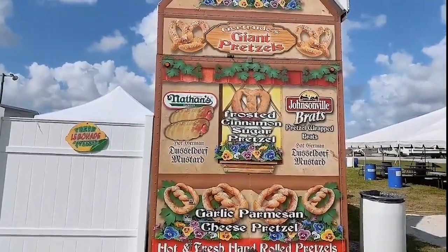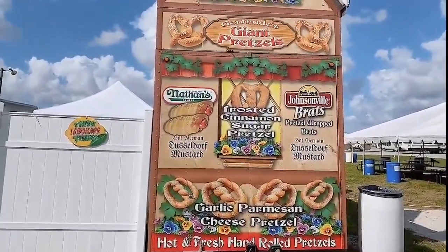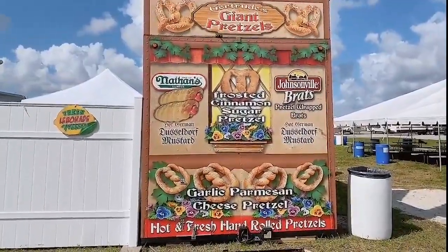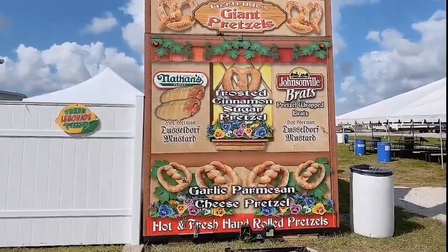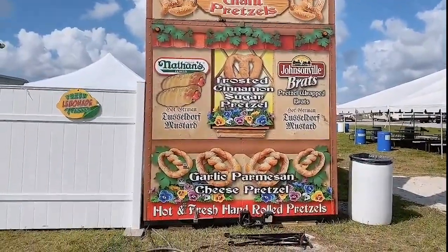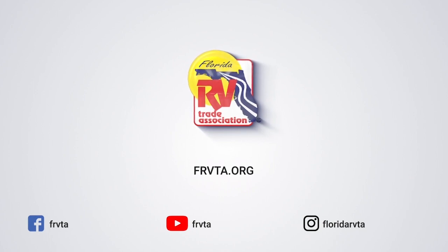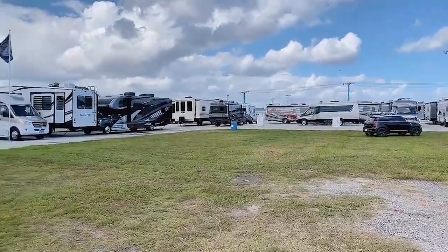I've been walking around all morning looking at all the different RVs out here, and I tell you what, I wish we were open because I would be getting me some of this. Can't wait till tomorrow for some fresh lemonade and some sugar pretzels — yummy! There are so many travel trailers and fifth wheels here; I don't know how they're going to get them all in place before the gates open tomorrow morning. The guys are working hard — we should be ready. See you there!